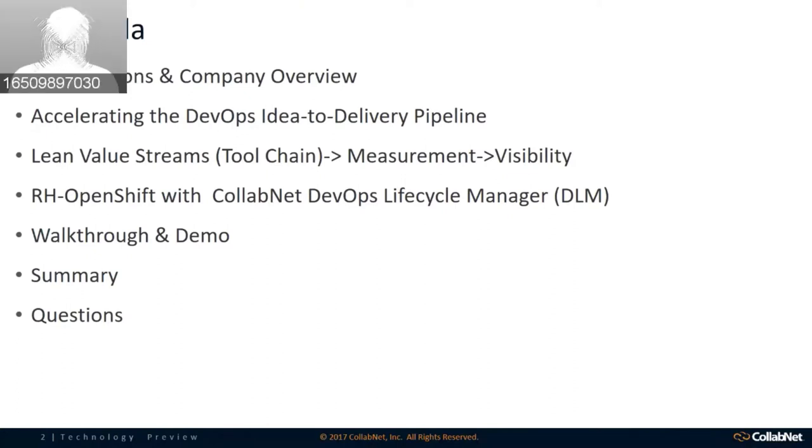What I'd like to do is start off with a company overview, and then a couple of topics I want to talk about before we introduce the solution. I really want to hit home on the importance of accelerating this concept of a DevOps idea-to-delivery pipeline. Next, I'll talk about lean value streams — basically measuring your tool chain to provide visibility. Then we'll cover how this is enabled through the combination of Red Hat OpenShift with the CollabNet DevOps lifecycle management product, followed by a walkthrough, demo, summary, and Q&A.